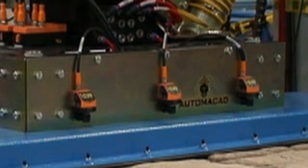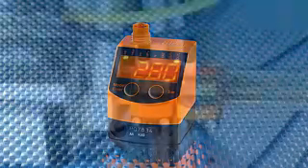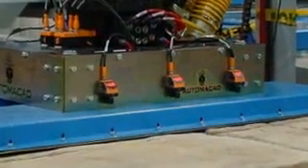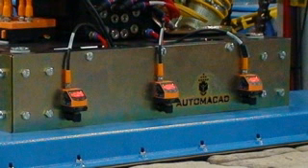Automacad consulted with their sensors and controls partner, IFM Effector North America, to find the proper solution. IFM suggested their PQ series vacuum sensors that are specifically designed for pneumatic applications and offer an extremely small footprint. The compact, cube-shaped sensors easily fit on the tool head and offer a bright four-digit numeric display. A push-button setup offers simple adjustment of set points. Each tool head is mounted with six PQ series vacuum sensors with a measuring range of negative 14.5 to 14.5 psi of full vacuum.